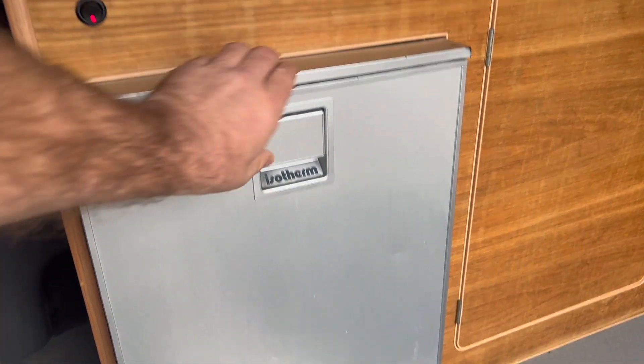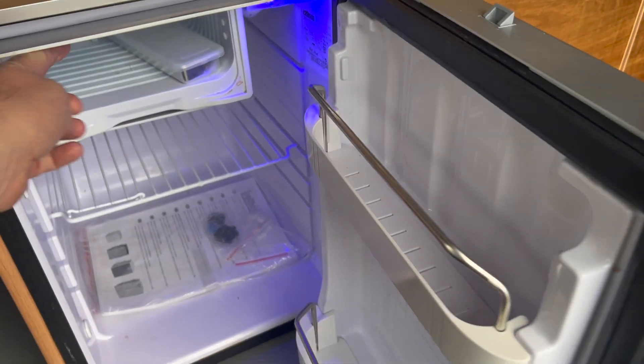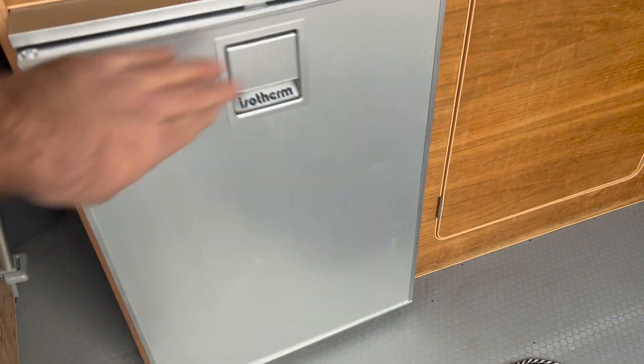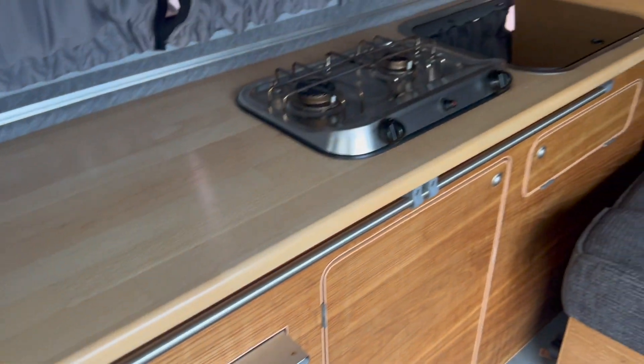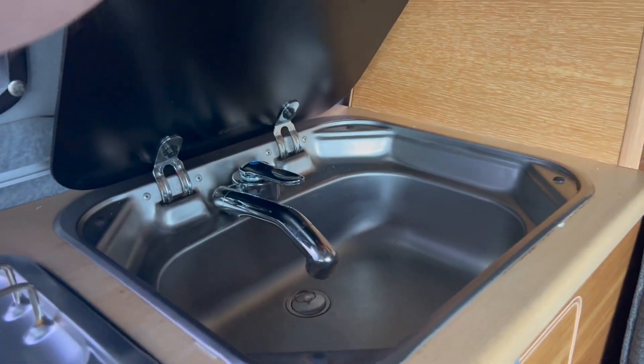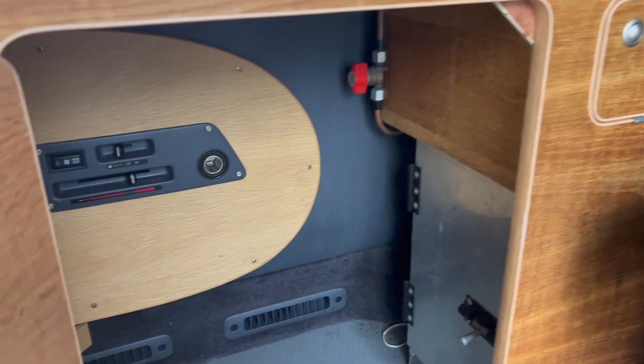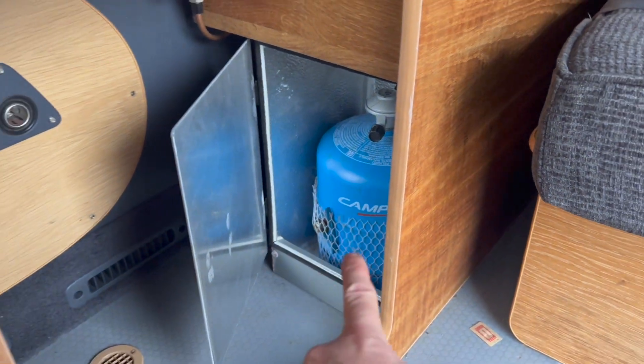We've got the compressor fridge, 12-volt — open that up and as you can see it's just brand new. Freezer compartment, and the instructions for the fridge are still in there. Fresh running water. There's the rock and roll bed — we've got the three-point seatbelt to that side and a lap belt on this side. Storage under the sink, storage under the hob, more electrics. And here is the all-important safety cage: metal cage with drop-down vents in there.